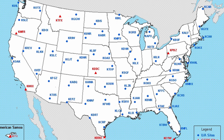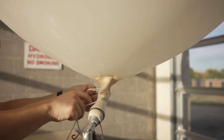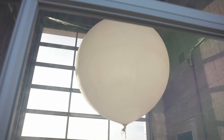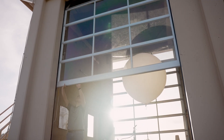The National Weather Service has 92 stations that take observations twice a day — 5 a.m. and 5 p.m. Central Time in the winter, and 6 a.m. and 6 p.m. Central Time in the summer. We do this every day of the year, even if it's snowing or raining.